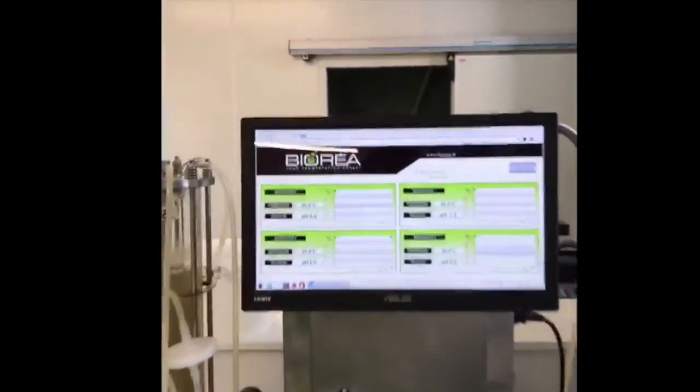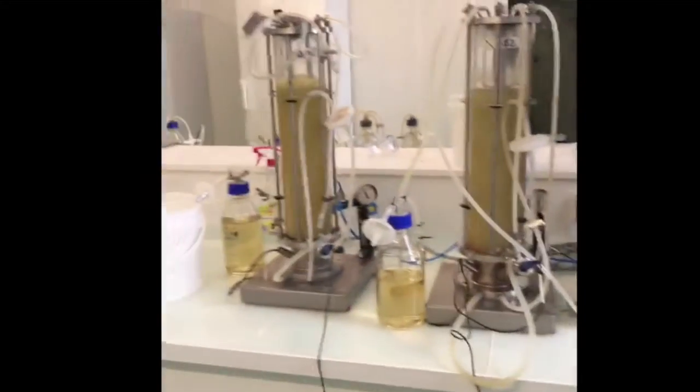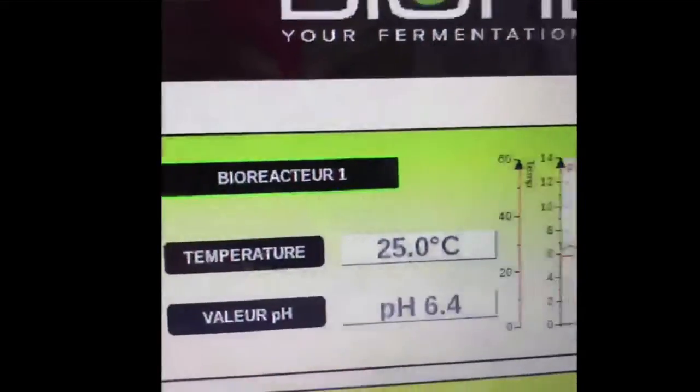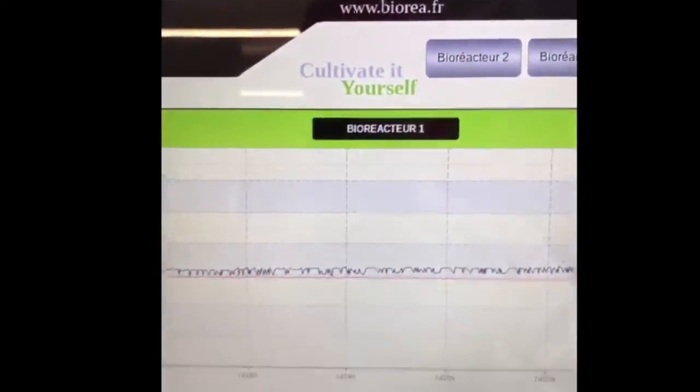Now you've almost seen it all at Biorea. As you can see, we have the lab level, then we can move on to pilot, and then finally to industrial production. Let me tell you a little more about our lab bioreactor. We call it the CIY — Cultivate It Yourself — and the idea is to get four vessels of over four liters each, that you can control with an independent control unit. You can monitor the pH, you can monitor the temperature, and then you can have a quick overview of what's going on with your fermenters. You can follow the curves — as you can see, pH and temperature are quite well managed.